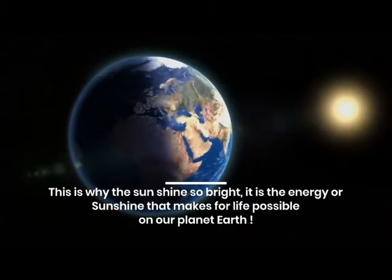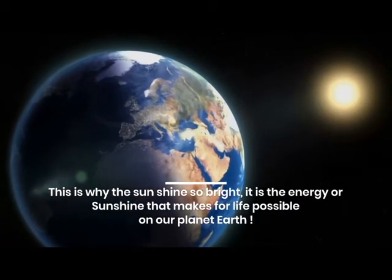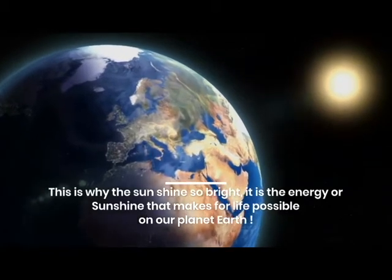This is why the sun shines so bright. It is the energy, or sunshine, that makes life possible on our planet Earth.